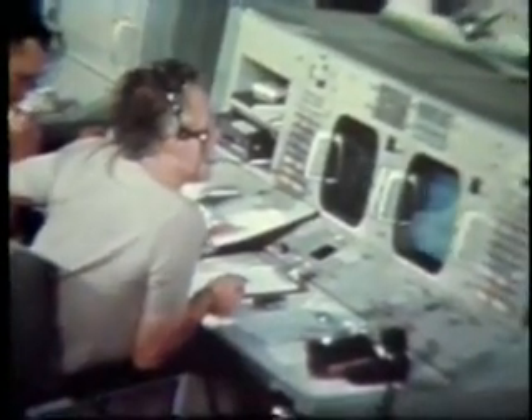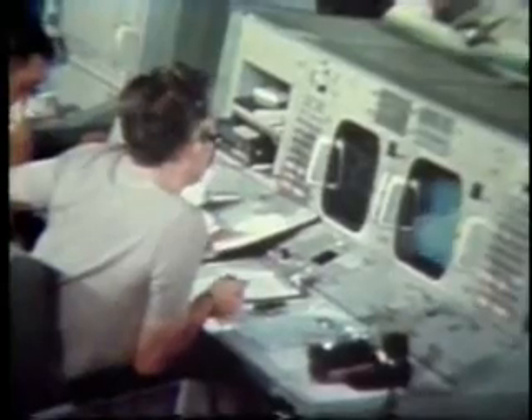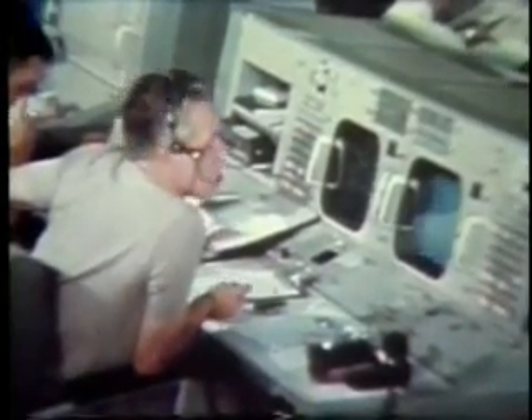Roger, thank you. Sounds good. We're indicating 158 miles range and elevation of about four degrees. After radar lock on, the crew will circularize their orbit inside that of the target vehicle.